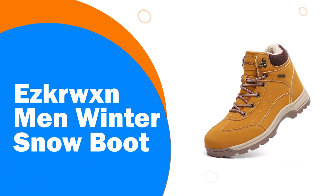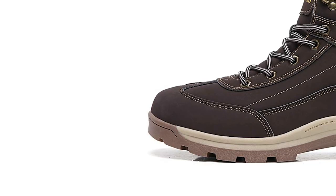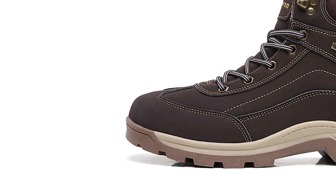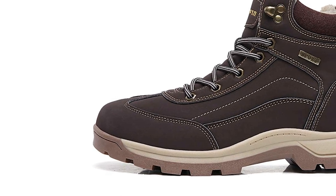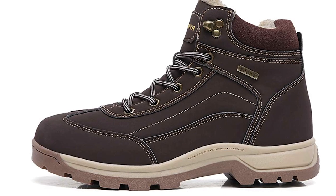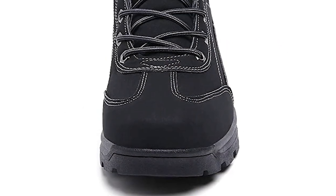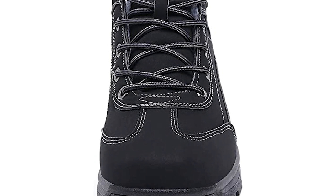Number 9: EZ Kerwixen Men Winter Snow Boot. EZ Kerwixen focuses on fashionable casual sports shoes. Their design belief is that fashion design makes you different — unique design perfectly matches any occasion, showing everyone's confidence and elegance to let everyone enjoy fashion and comfort, and bring you a happy and beautiful wearing experience.